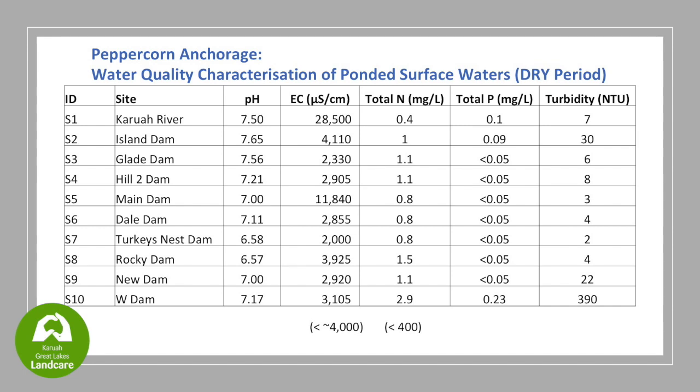And then we get the W Dam out here, which has an elevated nitrogen of 2.9. Those numbers are the sort I see in water quality testing in Newcastle in new subdivisions.